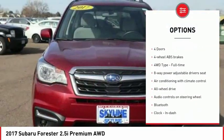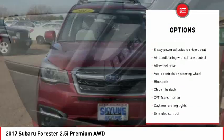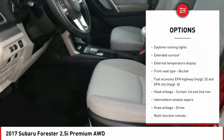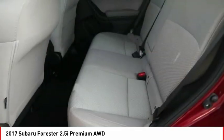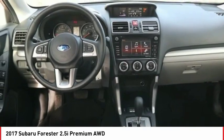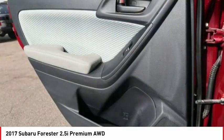Traction control, stability control, all wheel drive, Bluetooth, passenger airbag, driver airbag, power steering, tilt and telescopic steering wheel, trip computer, power windows. If you like it online, you'll love it in your driveway. Take it for a spin today.